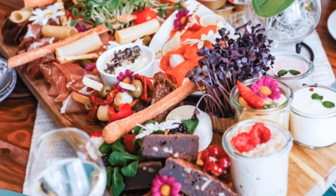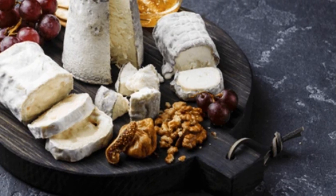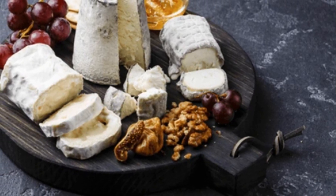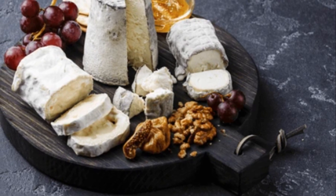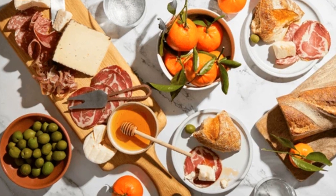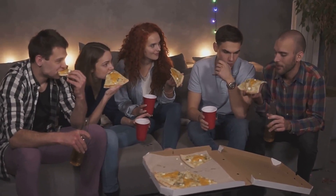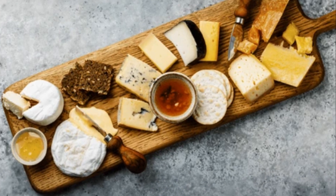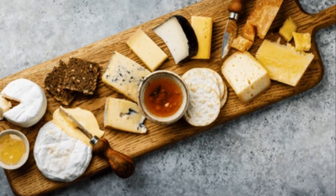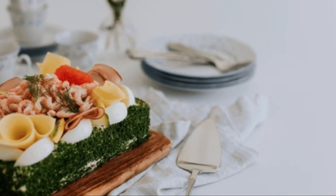Thank you for joining me today on Cheese Heaven TV. We've taken a journey through the world of cheese, but there's so much more to explore. If this guide has whetted your appetite, why not dive deeper? Hit that like button to show your love for cheese, subscribe to join our community of curd connoisseurs, and share this video with your friends who have yet to discover the joy of a well-crafted cheese board. Until next time, keep exploring the wonderful world of cheese. See you next time, have a great day!